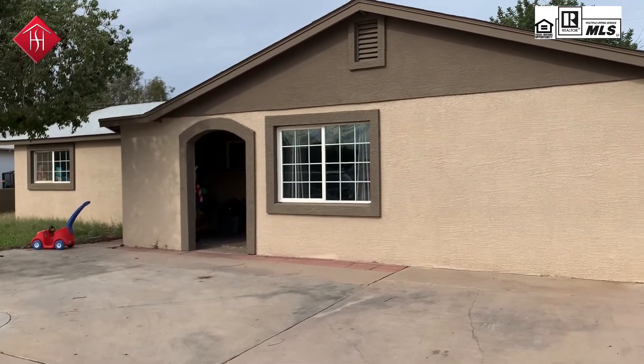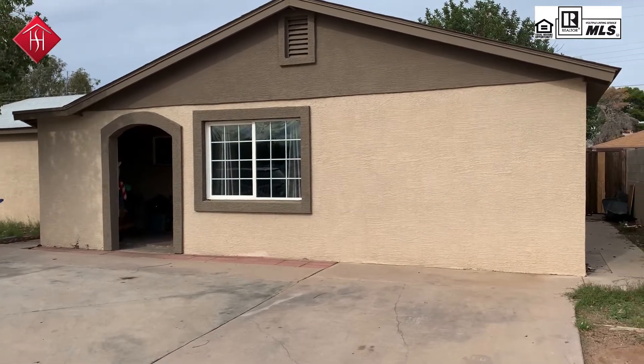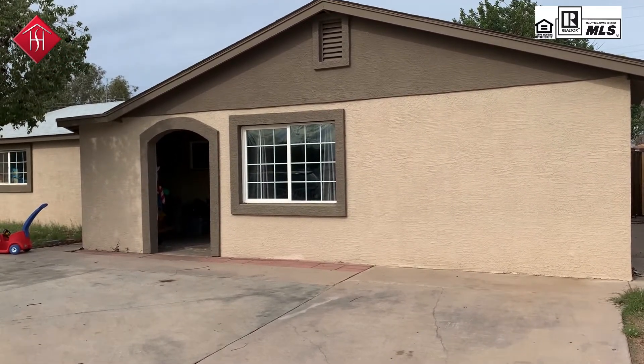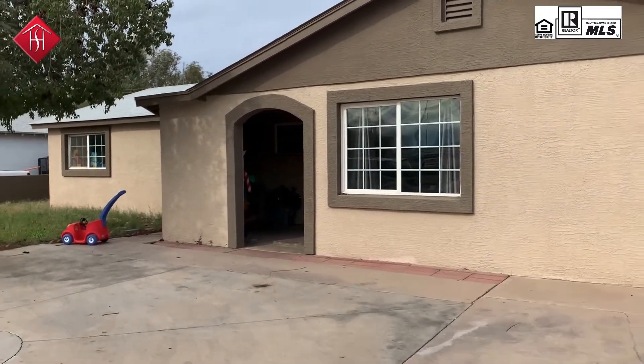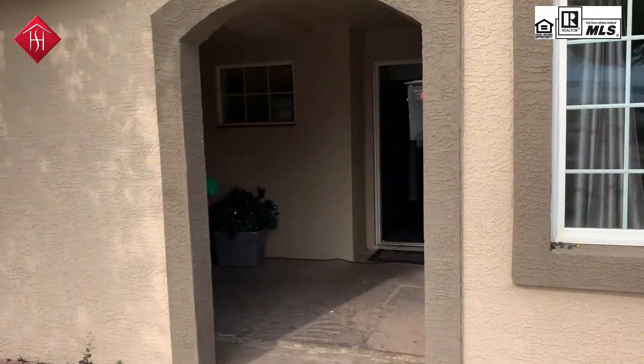This home is a block home that's been wrapped in stucco. My client bought it and there was a renovation done by a contractor. We've got 1,655 square feet.